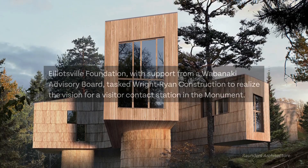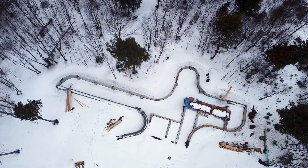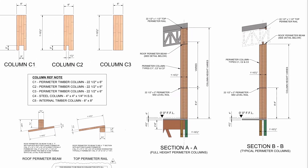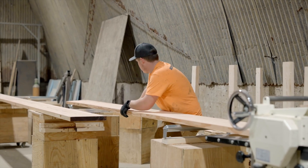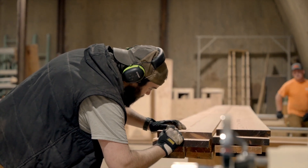The objective for the columns for the visitor contact station was both aesthetic and structural. Obviously we need the building to be able to stand up, but the architect was adamant that he wanted these columns to look like a natural Maine wood product. The process of generating or creating a glue laminated column makes them look industrial or almost too finished, so doing it in a plant was really not an option.